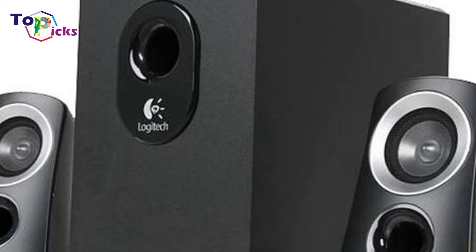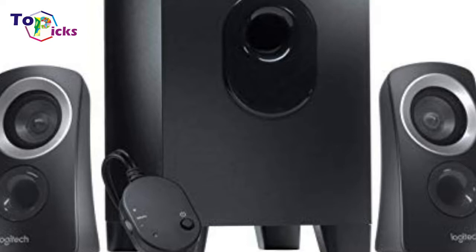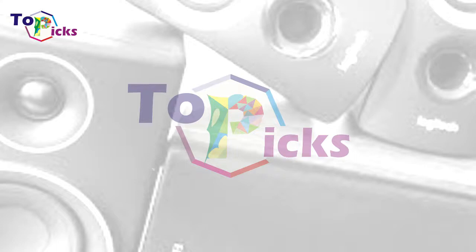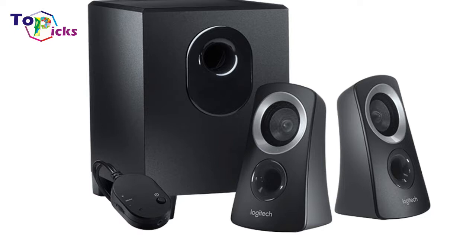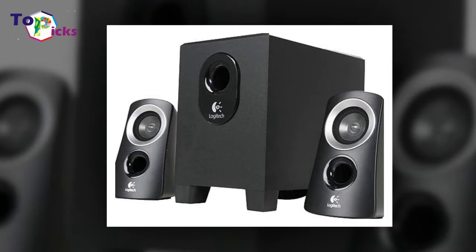Logitech Z313 Speaker System with Optional Bluetooth Adapter for PC. The Logitech Z313 PC Gaming Speakers are another great budget option. Like with Cyber Acoustics, you get a solid 3-piece system that provides balanced sound. For a bit more money, you can upgrade to the 4-piece package which includes a Bluetooth audio adapter, enabling you to connect your smartphone and other Bluetooth-ready devices to the speakers as well.